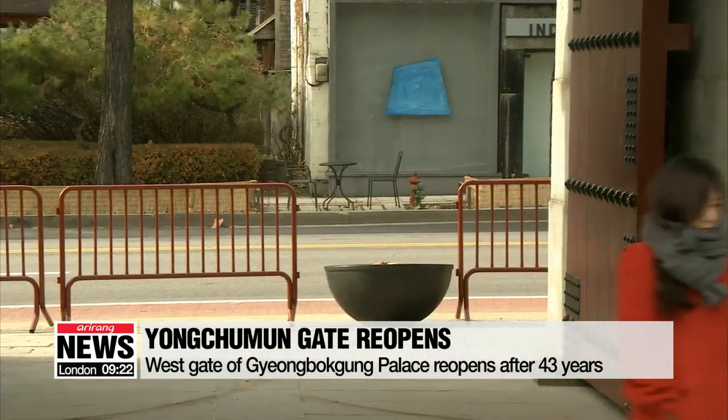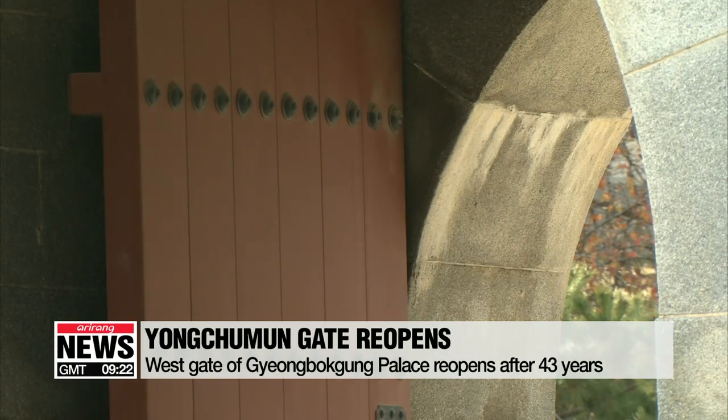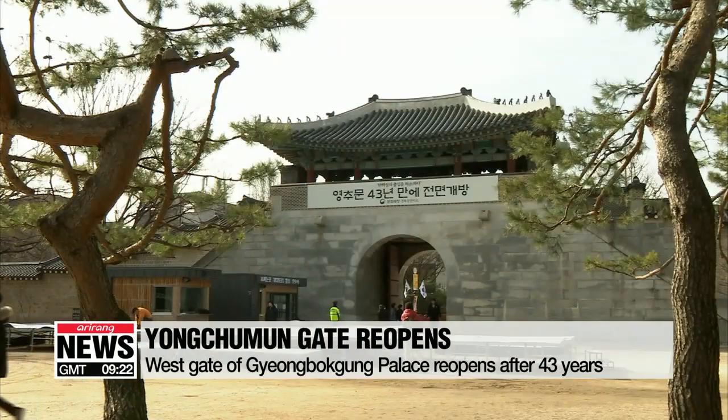Yeong Chimun Gate, located on the western side of the palace, had been closed to the public since 1975. To protect government branches located near this gate, such as the Blue House, there was a special security force guarding Yeong Chimun Gate, making it hard to keep it open until now.